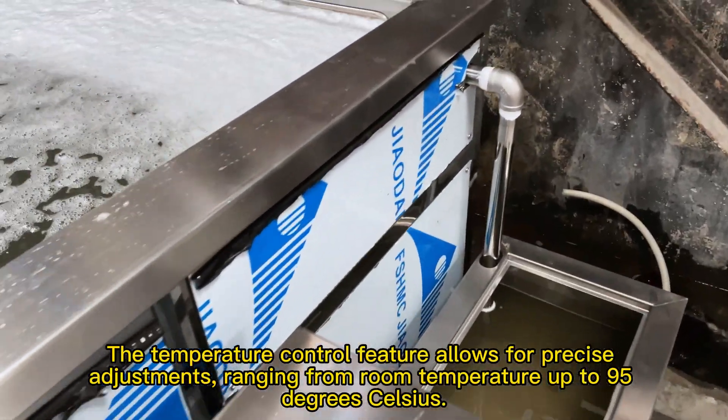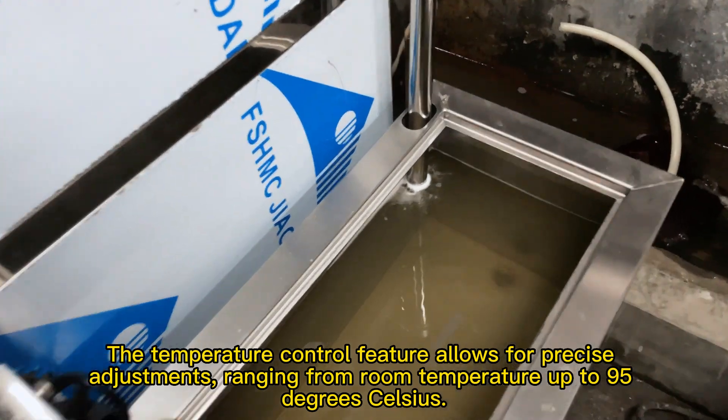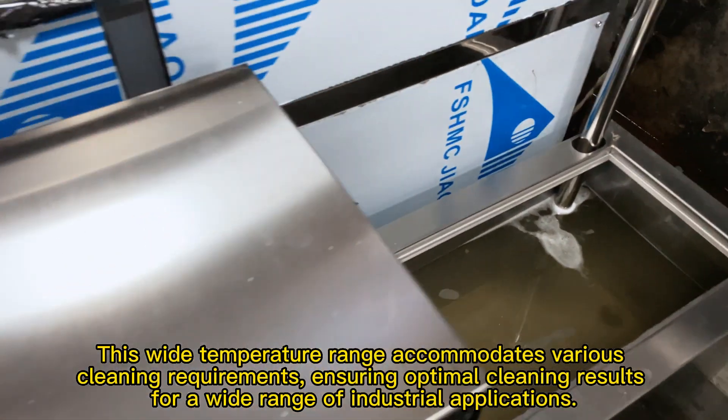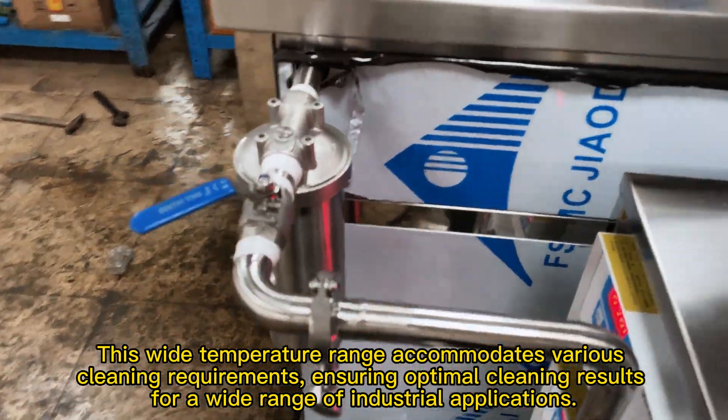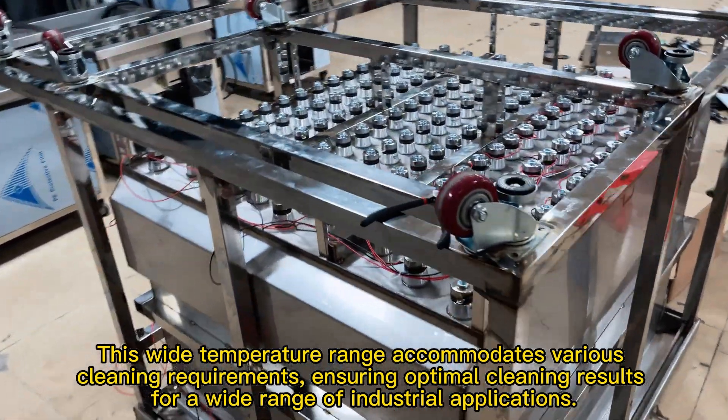The temperature control feature allows for precise adjustments, ranging from room temperature up to 95 degrees Celsius. This wide temperature range accommodates various cleaning requirements, ensuring optimal cleaning results for a wide range of industrial applications.